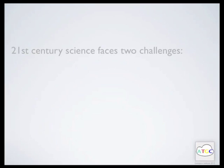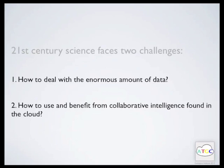21st century science faces two challenges. First, how to deal with the enormous amount of data. High throughput experiments increase the number and size of datasets. The output in scientific literature has become so vast and complex that it has become difficult to read, assimilate, and process such research production.